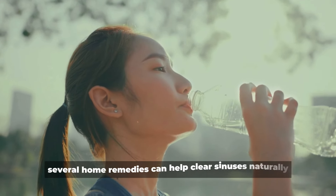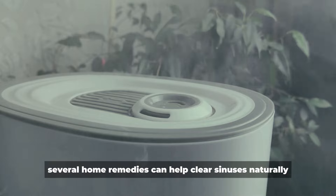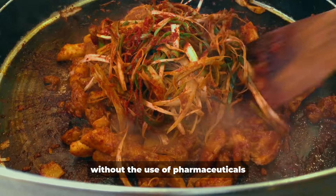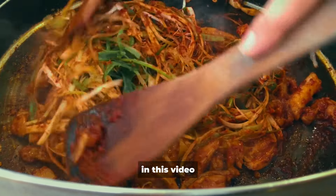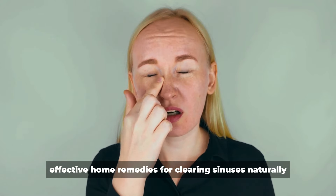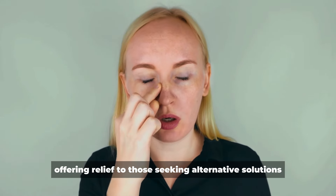Fortunately, several home remedies can help clear sinuses naturally, providing relief from congestion and discomfort without the use of pharmaceuticals. In this video, we will explore 8 effective home remedies for clearing sinuses naturally, offering relief to those seeking alternative solutions.